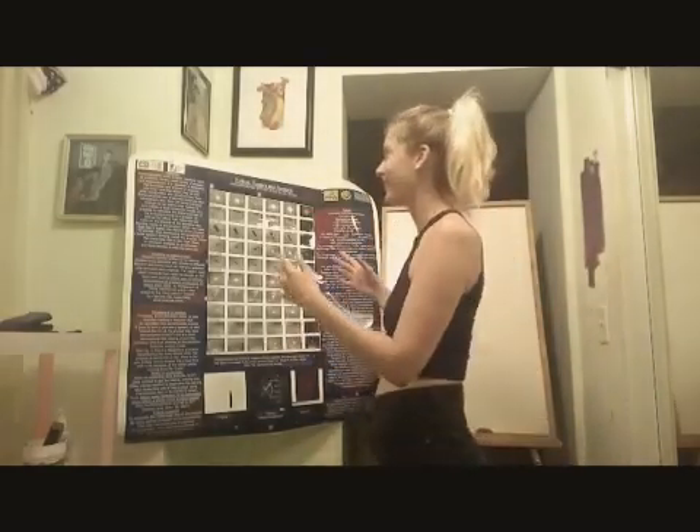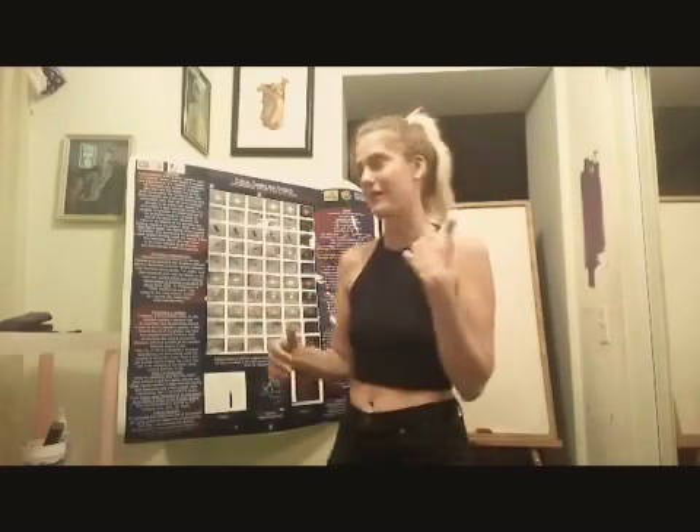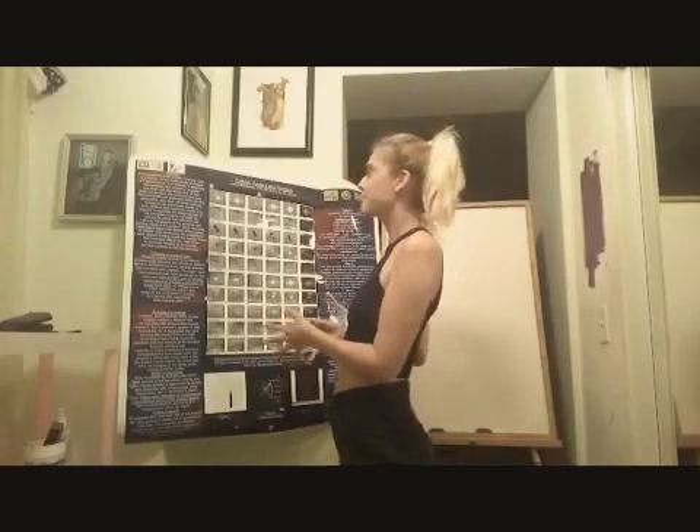Hey guys, welcome back to my channel. So I upgraded it a little bit — I actually got my wipe-off board so I can explain things a little bit better. And I was able to dig up my old research poster from a presentation I did at the College of Staten Island under the American Museum of Natural History Hayden Planetarium, under NASA Space Grant and the National Science Foundation. My paper was on propelids, aka protoplanetary disks.